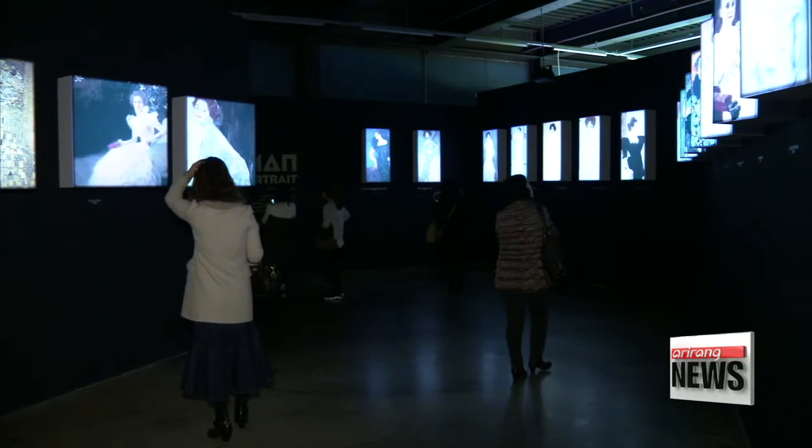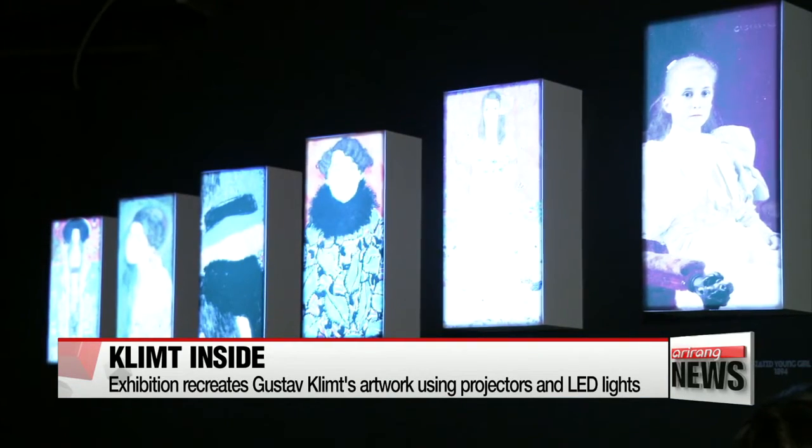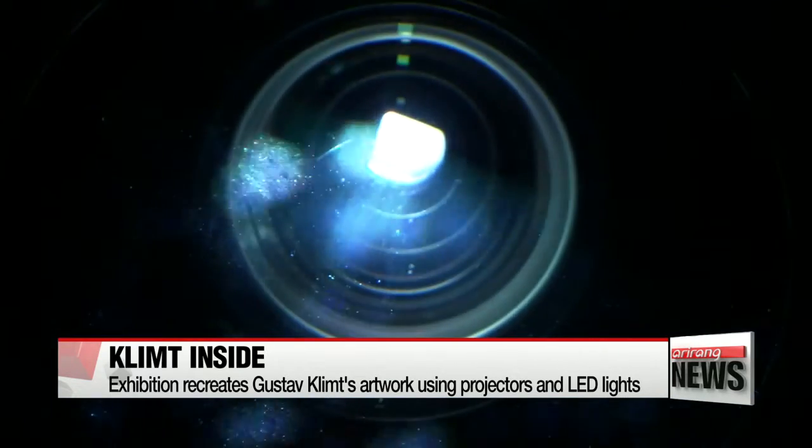Glamorous, colorful, bold — with its signature gold leaves, what you're seeing is a reinterpretation of the work of Gustav Klimt, using projectors and LED lights.